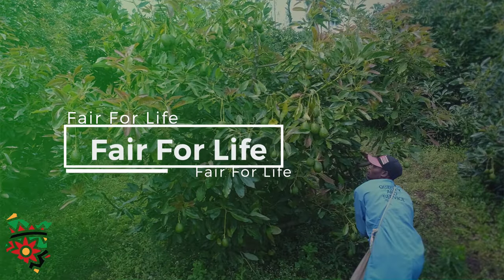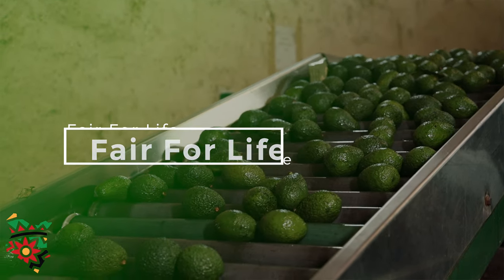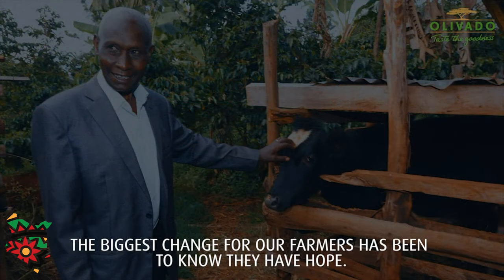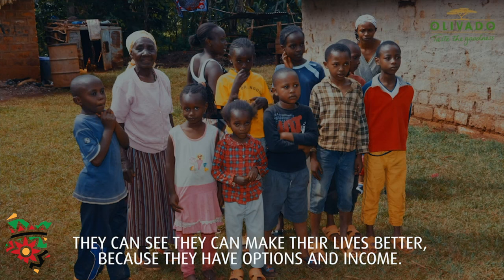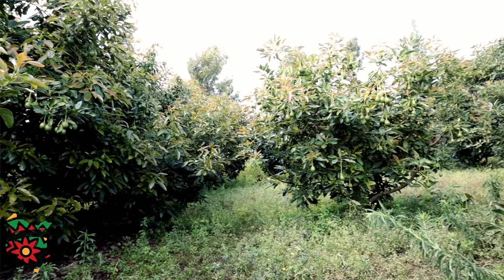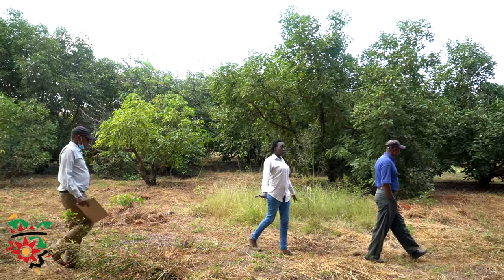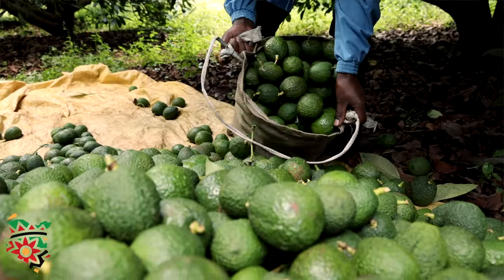In our program we have something called Fair for Life. Fair for Life means that once a farmer delivers a qualifying product, we give them a premium. These premiums have been used by the farmers for house construction because we pay an extra amount. We also give them inclusion in other financial services — once they are with us, they are able to access loans from financial institutions because we can assure those institutions that this farmer is supplying us with the crop.